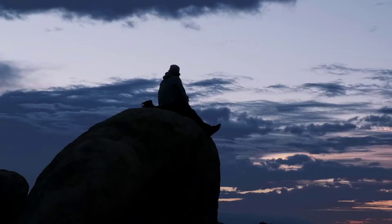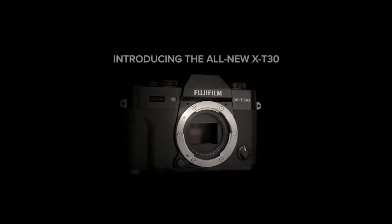Fuji's color rendering is known to be the best for portraits, so this may be the one to go for if you're a hiker with a young family.